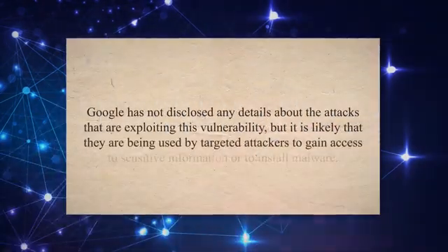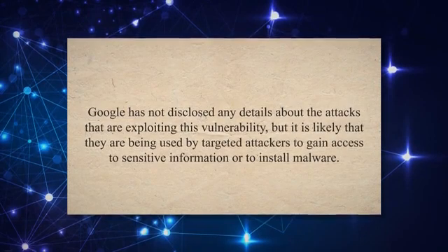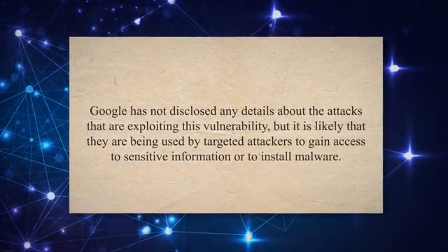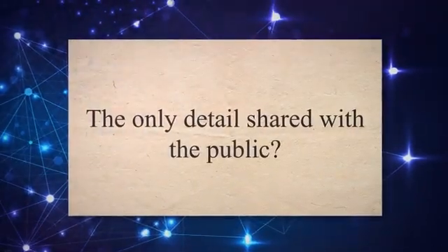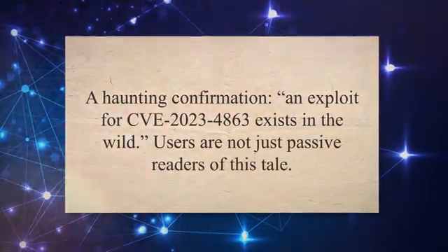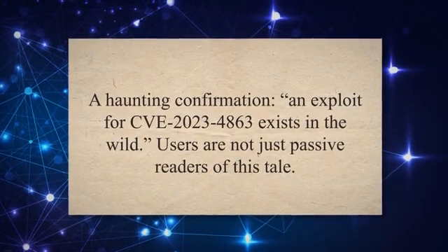Google has not disclosed any details about the attacks exploiting this vulnerability, but it is likely that they are being used by targeted attackers to gain access to sensitive information or to install malware. The only detail shared with the public: a haunting confirmation that an exploit for CVE-2023-4863 exists in the wild.